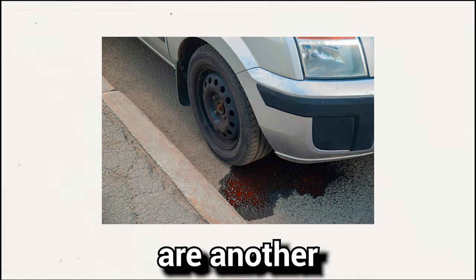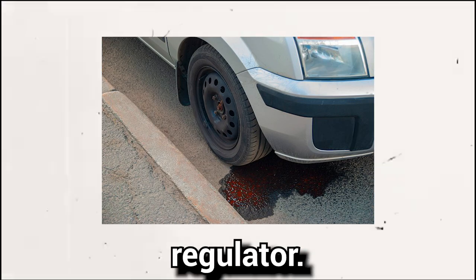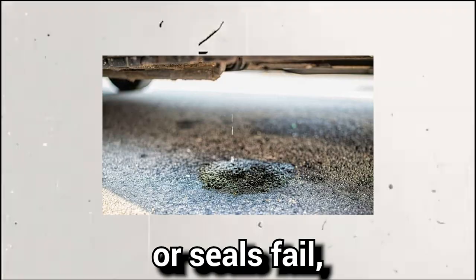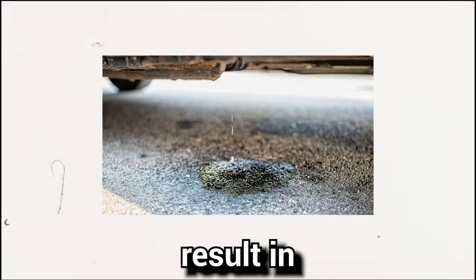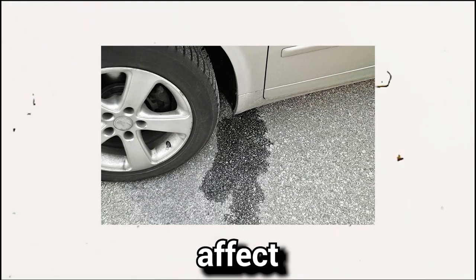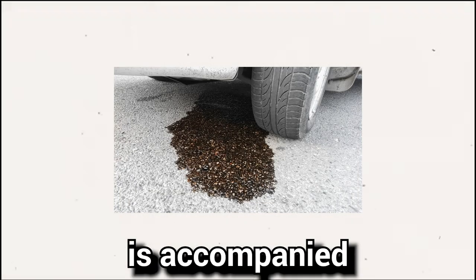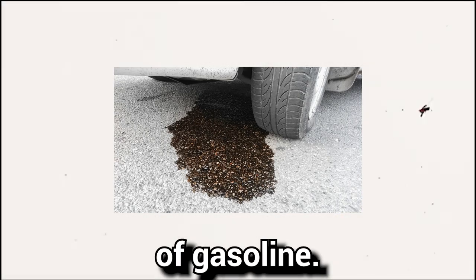Symptom number two: fuel leaks. Fuel leaks are another common symptom of a defective fuel pressure regulator. If the regulator diaphragm or seals fail, it can result in fuel leakage. This poses a safety hazard and can also affect the performance of the vehicle's engine. Typically, a fuel leak is accompanied by a noticeable smell of gasoline.